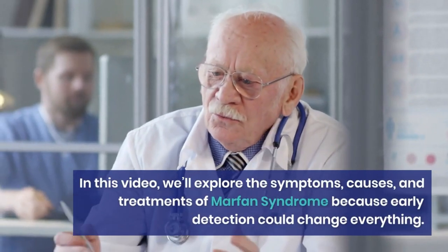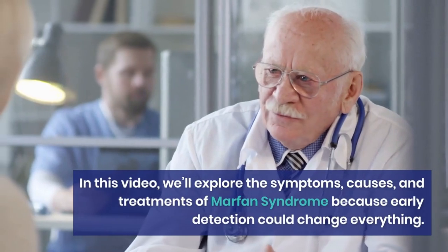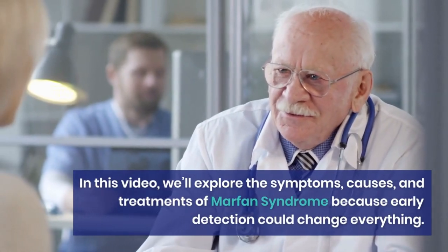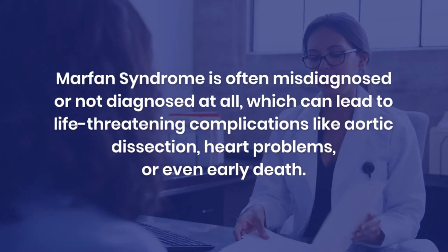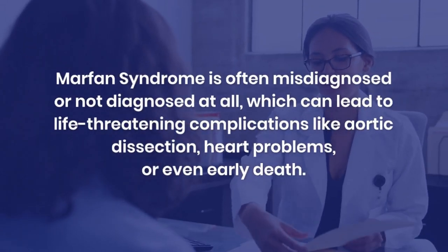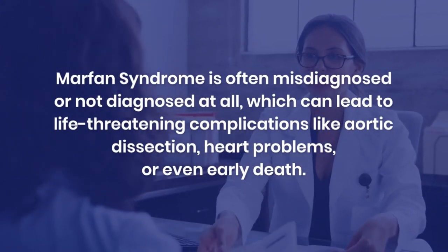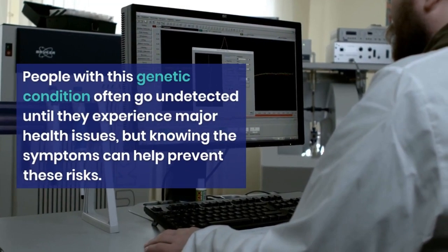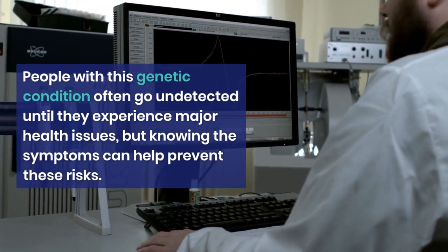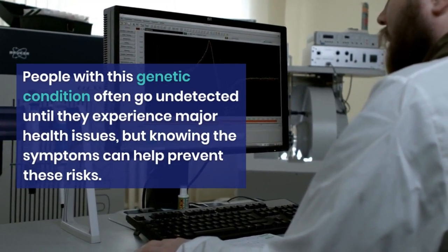In this video, we'll explore the symptoms, causes, and treatments of Marfan syndrome, because early detection could change everything. Marfan syndrome is often misdiagnosed or not diagnosed at all, which can lead to life-threatening complications like aortic dissection, heart problems, or even early death. People with this genetic condition often go undetected until they experience major health issues, but knowing the symptoms can help prevent these risks.